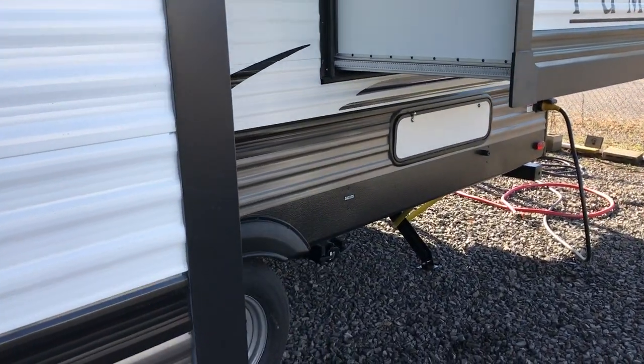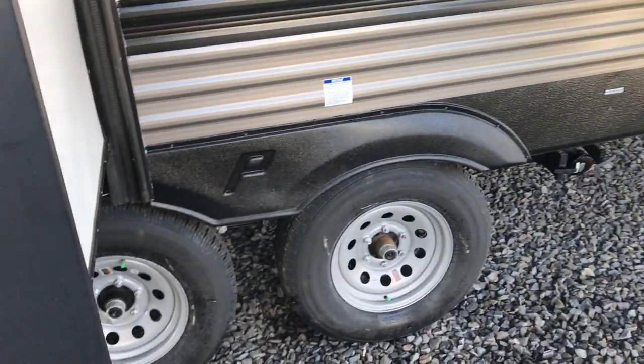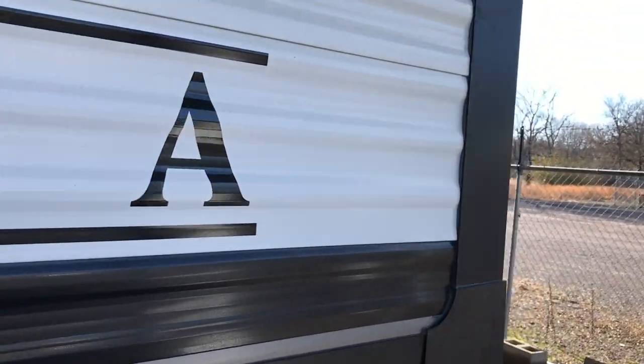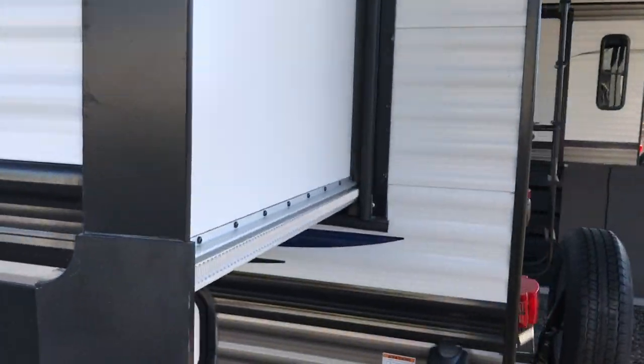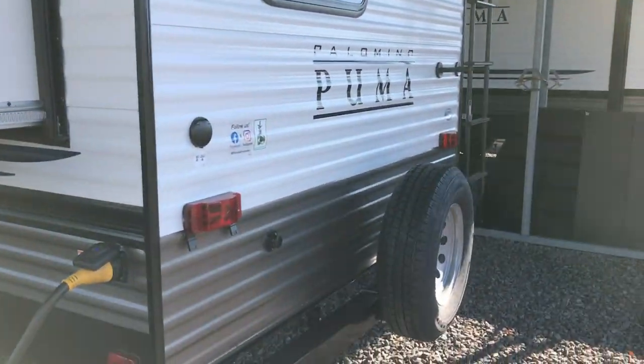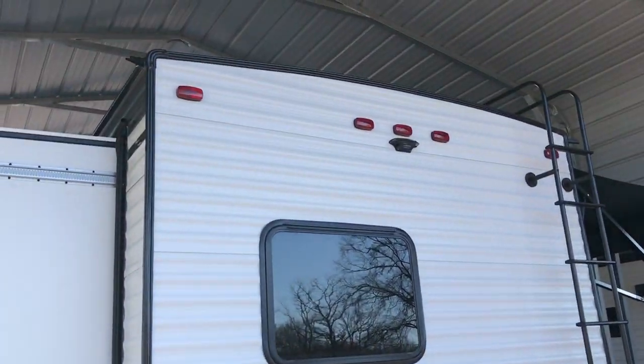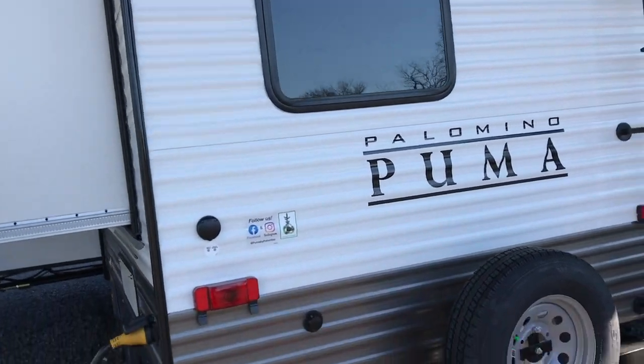It just has a tremendous amount of room and space in it. It's a real nice couples coach. We brought this thing in fully loaded — it is a 26 FKS. You'll see what I mean when we go inside. It has the roof ladder and the double slides.